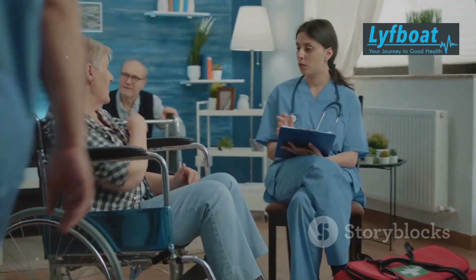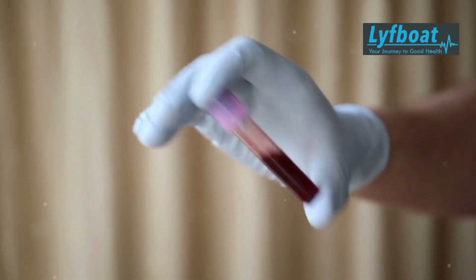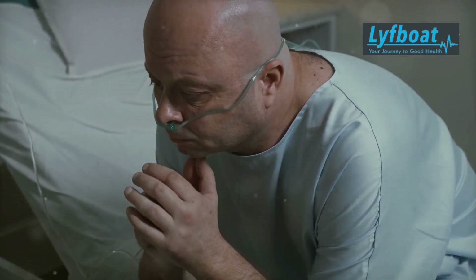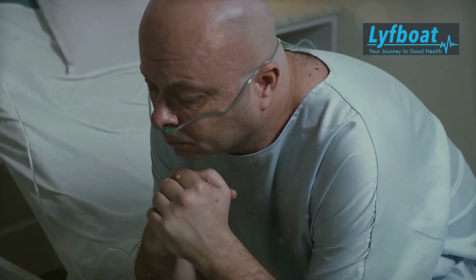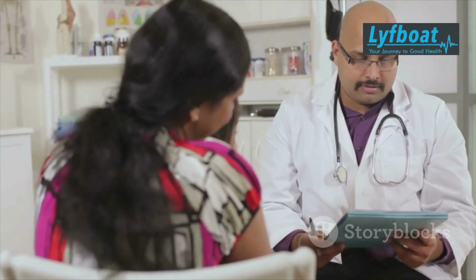Many patients who undergo a successful transplant experience significant improvements in their quality of life, with reduced pain and fewer complications from sickle cell disease. The transformation can be life-changing. For those considering this procedure, getting a bone marrow transplant in India has been gaining popularity.